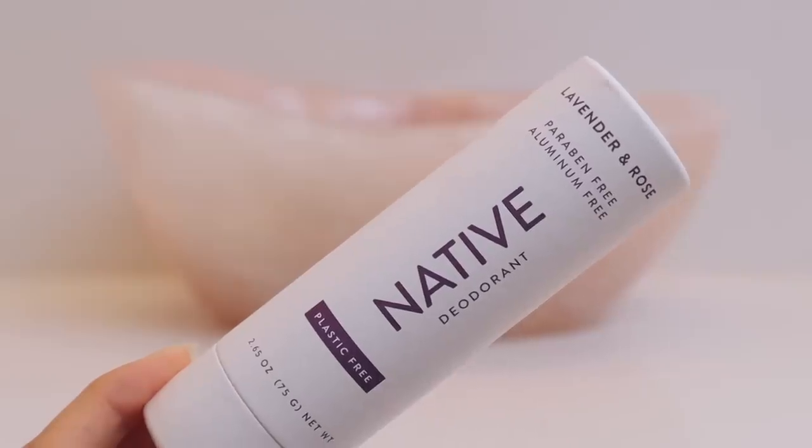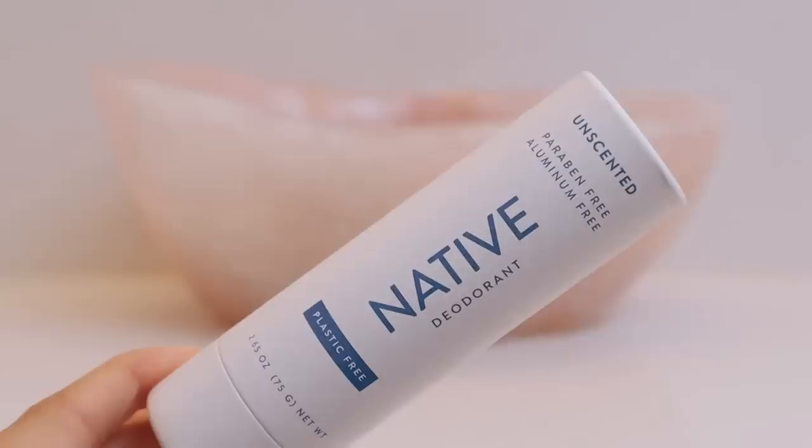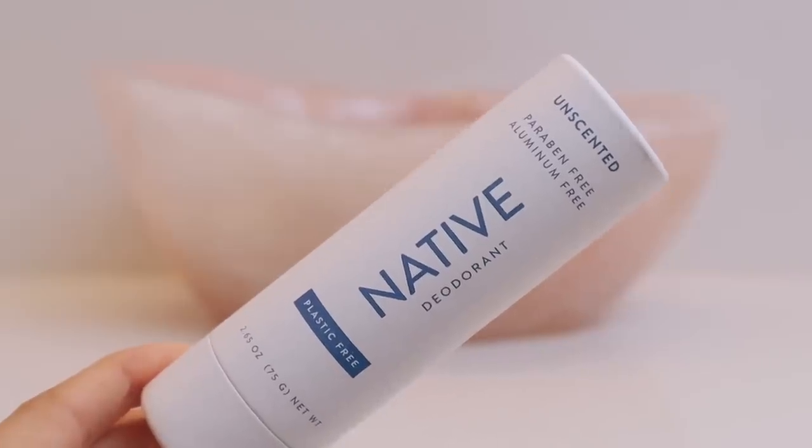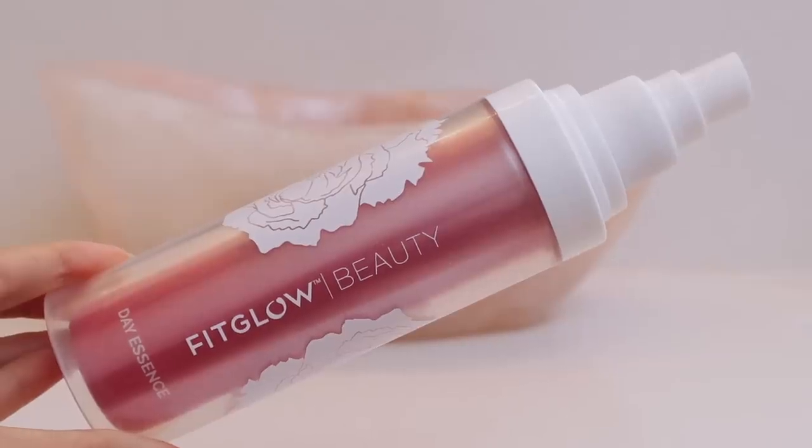Then I have the lavender rose, which is more of a floral scent, and I also have an unscented one. Three plastic-free deodorants are usually $39, but if you use my link and my code HOLISTIC, you will get them for $29 — that's 25% off. Now I'm just spraying my face with some Fitglow Beauty Day Essence.